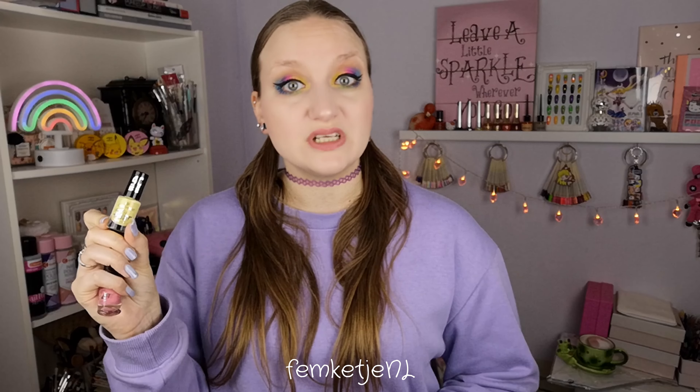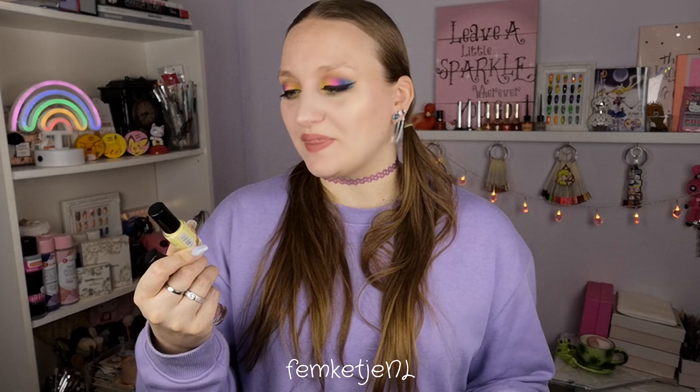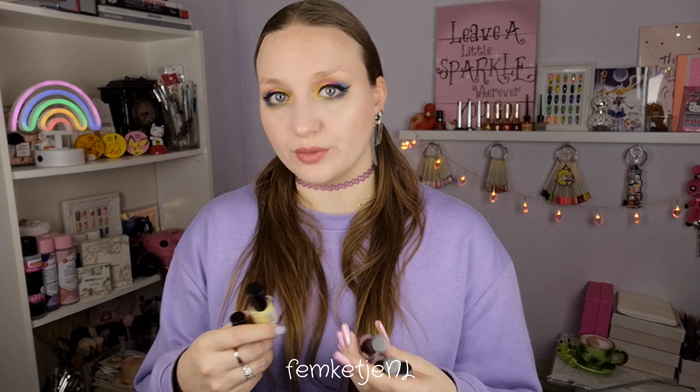These polishes contain five milliliters, which totally brings back memories of the first polishes that Essence Cosmetics came out with like 17–18 years ago. They had really small bottles when they started out, and these were actually around 1 euro 30 or 1 euro 39 a bottle, so that is really inexpensive and really fun to try out.